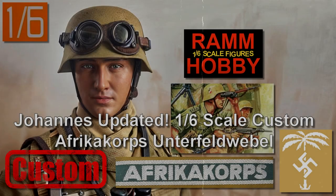Hello and welcome to another video. In this video I will tell you about the update I made to Johannes with recently purchased accessories.